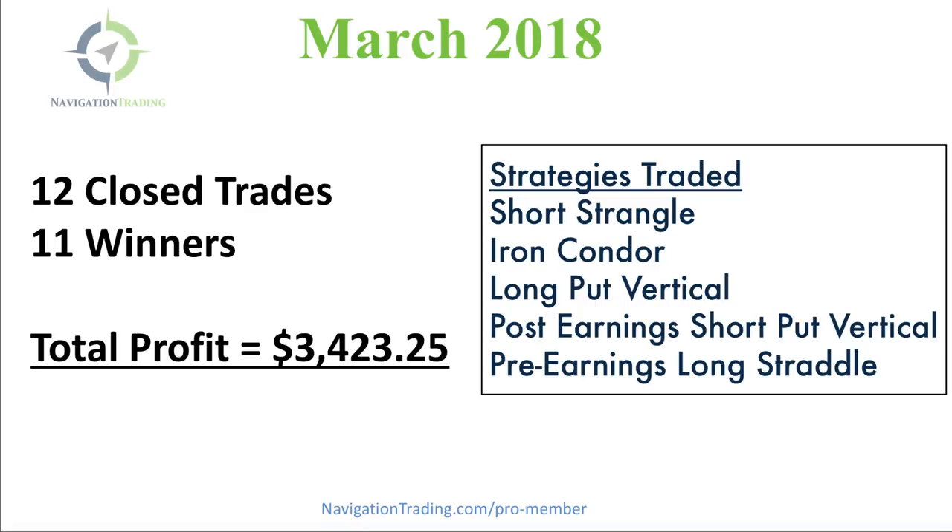I mentioned in last month's update that right now was the best time to be part of Navigation Trading because the implied volatility is very high in a lot of different symbols. And as you can see, this is one of our best months as far as profit goes. That has to do with the fact that we're collecting more credit and giving ourselves a better chance to make more profit on these trades, reflected in the total profit we made this month.